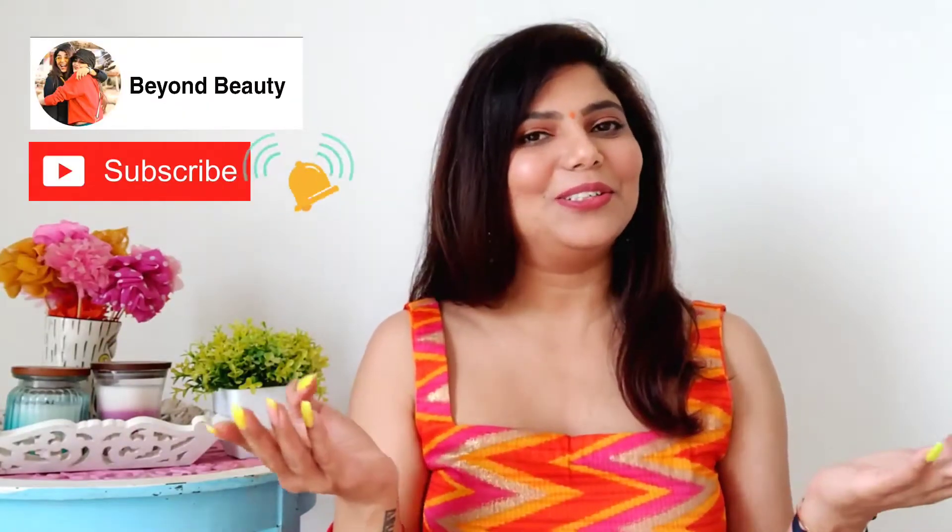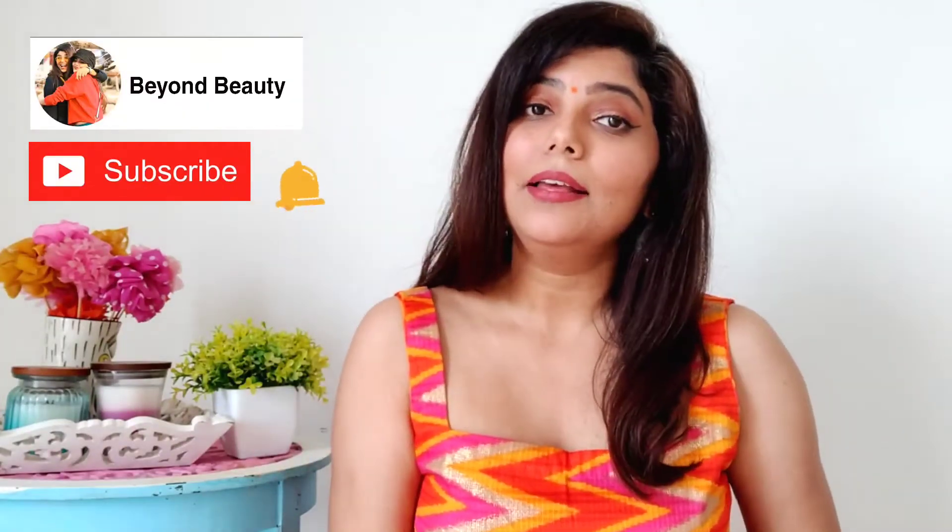Hi guys, welcome back to today's video. My name is Kenya, and if you're new to my channel, do consider hitting the subscribe button and turning on those bell notifications so that whenever I upload a video, you get notified.